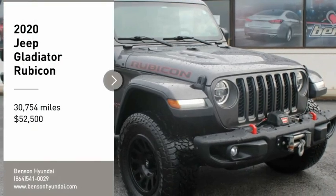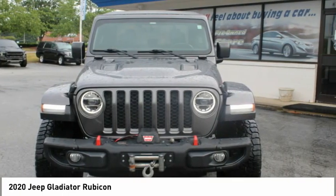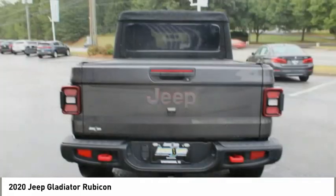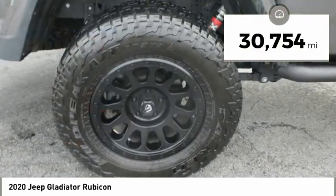We are pleased to show you the 2020 Gladiator. The Jeep Gladiator is just the off-road truck that Jeep fans have been waiting on. Enjoy the functionality of a truck while retaining the off-road capability. You'll fall in love with this Jeep Gladiator, and it is priced below $55,000. This vehicle has less than 35,000 miles.